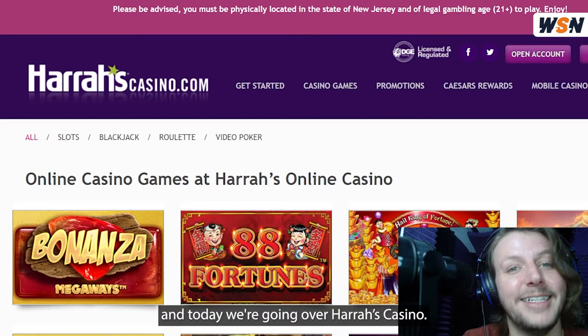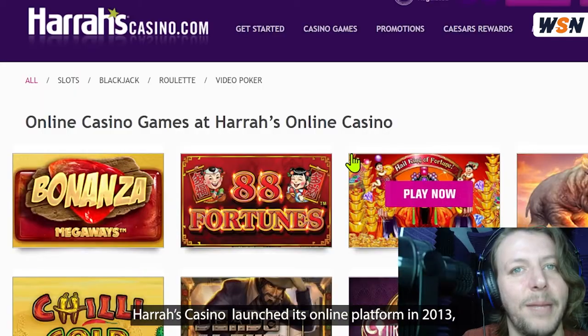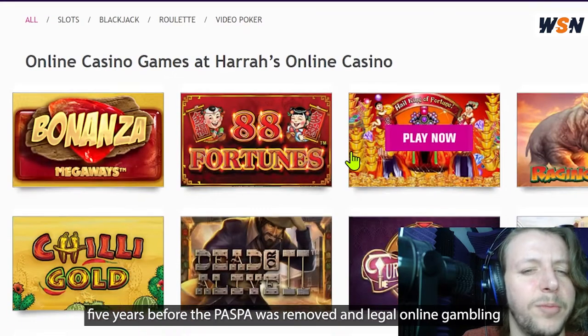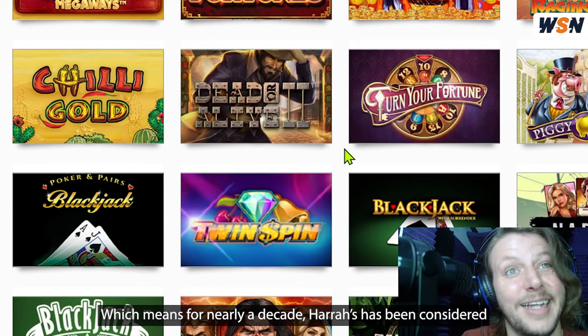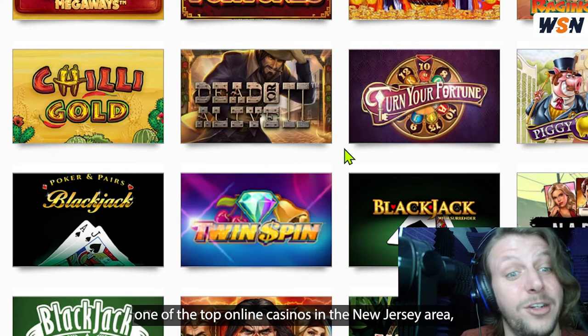Hey guys, this is Brendan Forte and today we're going to be going over Harrah's Casino. Harrah's Casino launched its online platform in 2013, five years before PASPA was removed and legal online gambling began to spread more widely around the U.S., which means for nearly a decade, Harrah's has been considered one of the top online casinos in the New Jersey area.